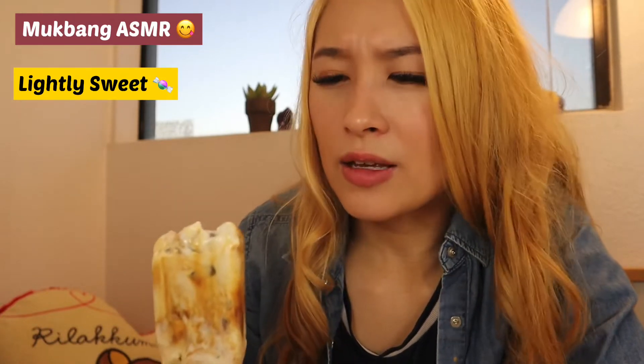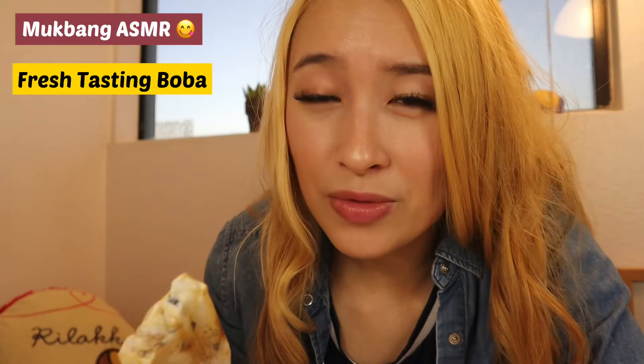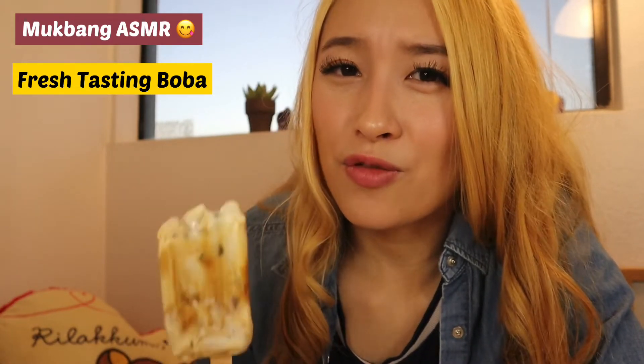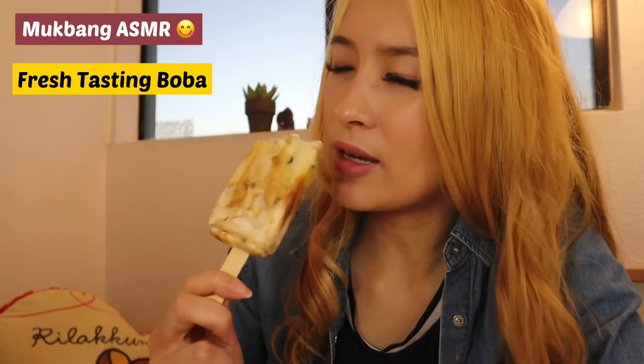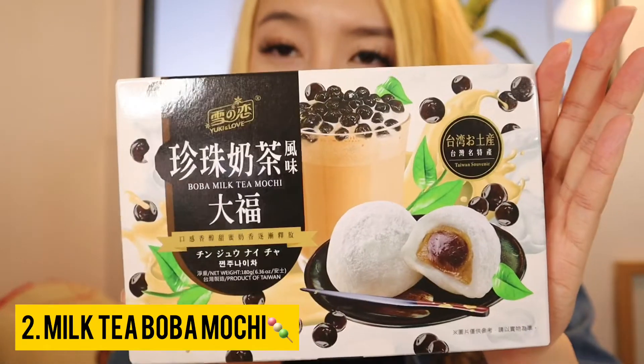That is so good! It's creamy and at the same time you taste the brown sugar, but it's not overly sweet, which I like. The surprising thing is that the boba itself is very chewy, as if it was freshly made at a boba shop. I thought it was going to be frozen like regular ice cream, but it stays fresh and chewy, which I really like. To be honest, this would probably be one of my favorite ice creams — that's how good it is. I would give this a five out of five. It is so, so good. If you go to 99 Ranch, you have to try this.